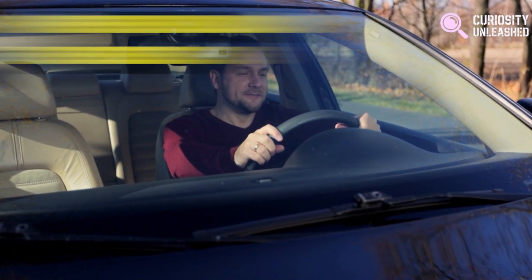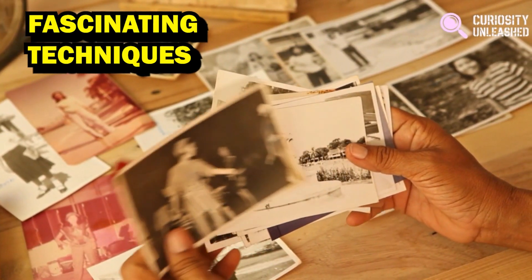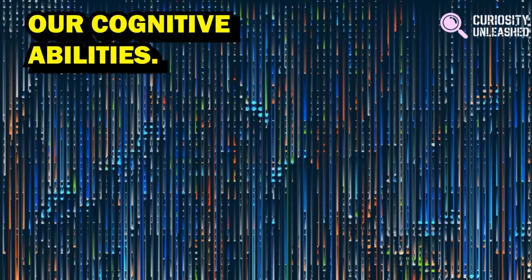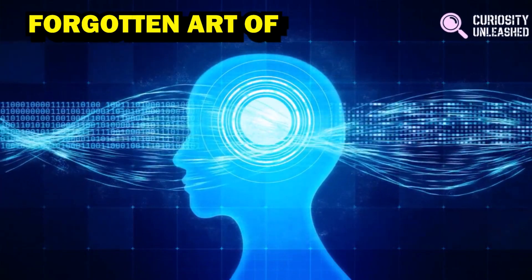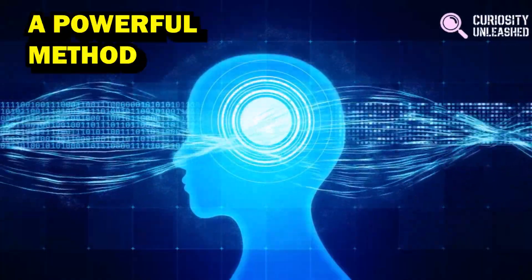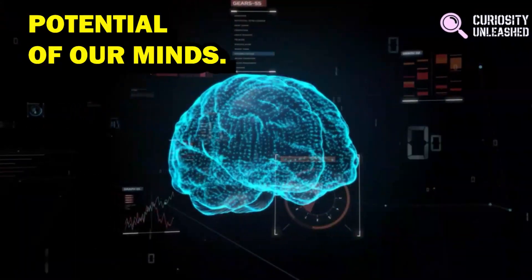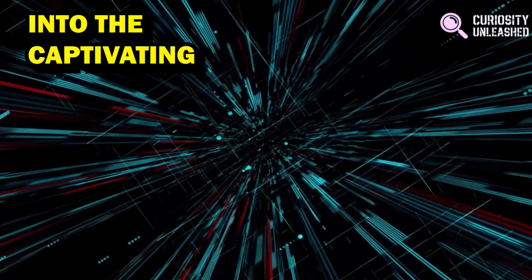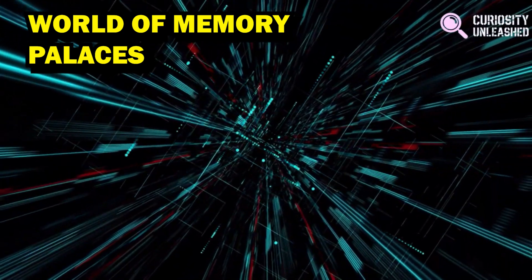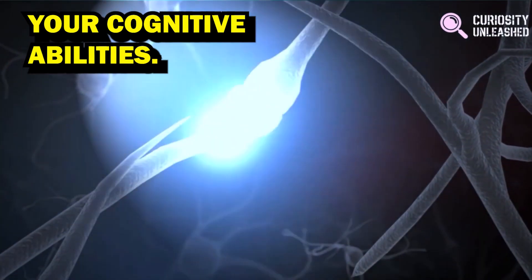Welcome back to our channel where we unlock the secrets of the mind and explore fascinating techniques to enhance our cognitive abilities. Today we embark on a journey into the forgotten art of memory palaces, a powerful method for boosting memory and unleashing the full potential of our mind.